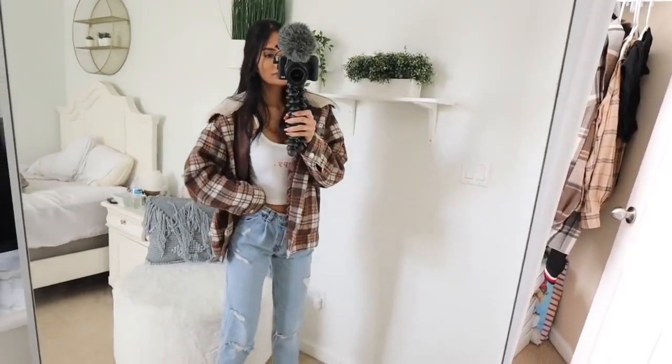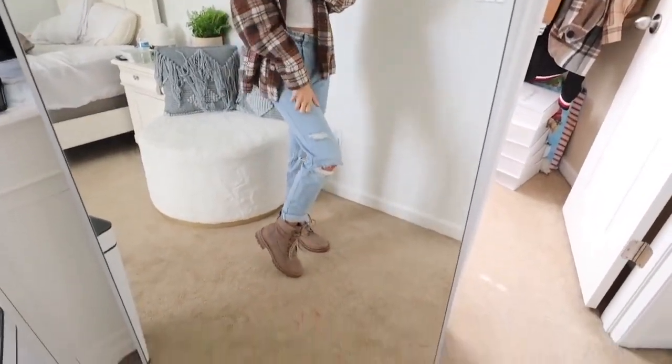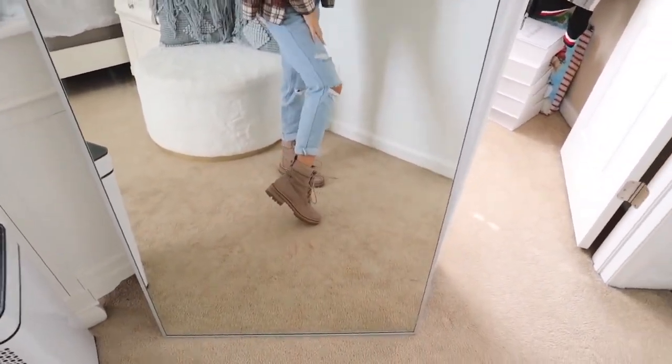Lastly, for outfit number five, I'm pairing my boots with some ripped jeans — these are a light wash — and then wearing a white tank top underneath that says happy, and then an oversized sweater. I feel like oversized sweaters just look so great with boots. I have never paired jeans with boots before, but when I did I just fell in love with it. This is probably my second favorite outfit because it is different from the other four I showed you.